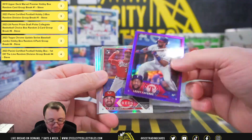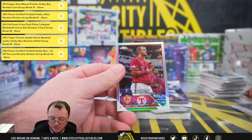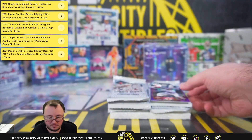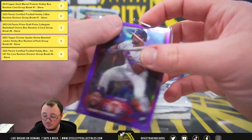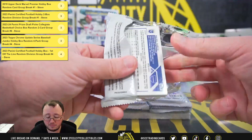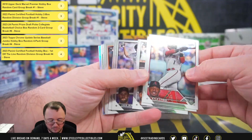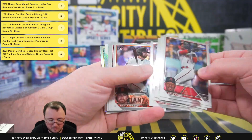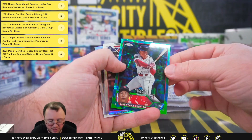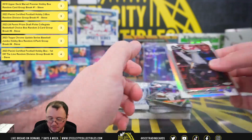Got Leone Tavares, purple, numbered to 250. Josh Young debut. Yoshida debut, numbered to 125. Yoshida, 88 Topps.